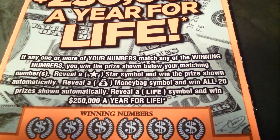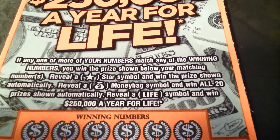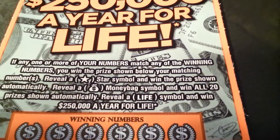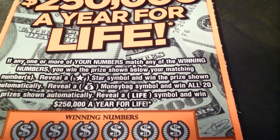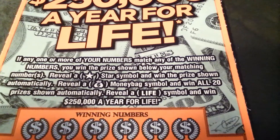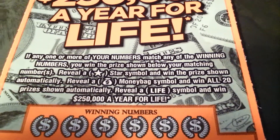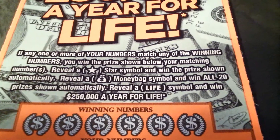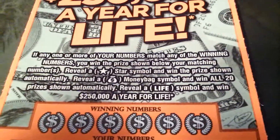If any one or more of your numbers match any of the winning numbers, you win the prize shown below your matching numbers. Reveal a star symbol and win the prize shown automatically. Reveal a money bag symbol and win all 20 prizes shown automatically. Reveal a life symbol and win $250,000 a year for life.